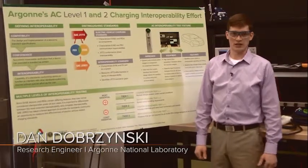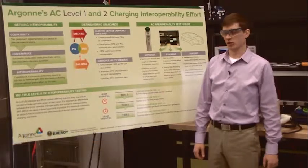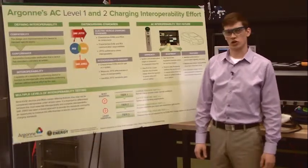Hi, my name is Dan Dobrzynski. I'm a research engineer here at Argonne National Lab. I'm going to talk to you a little bit about AC Level 1 and Level 2 charging.